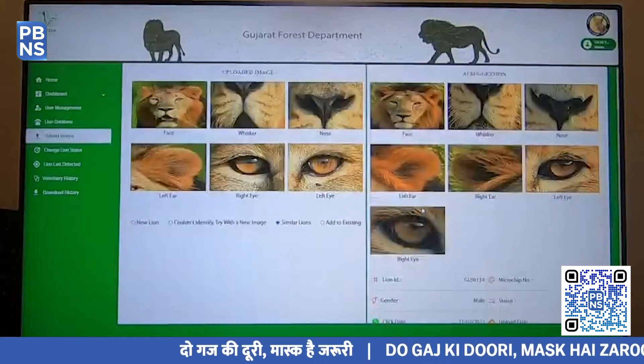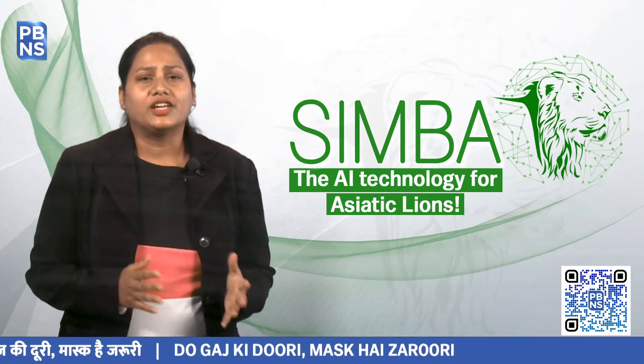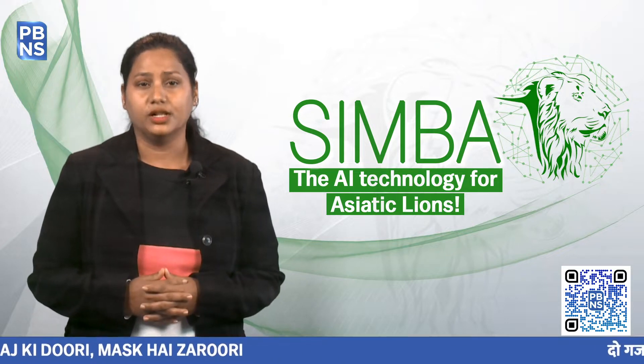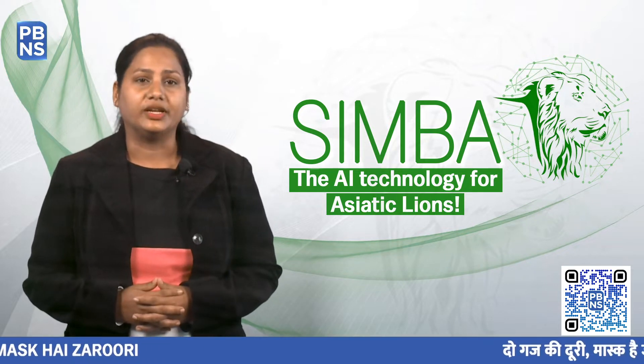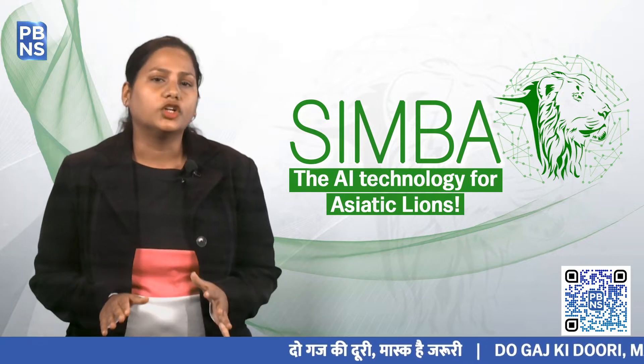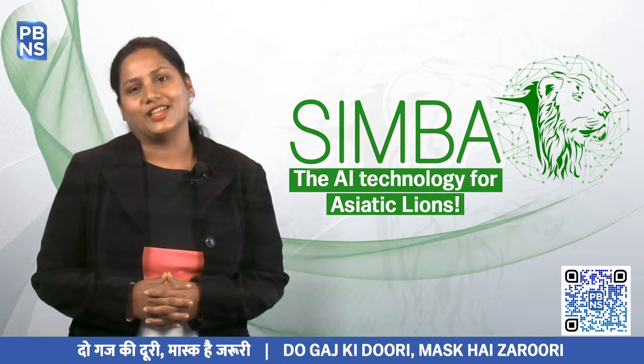SIMBA is specifically designed to distinguish patterns or marks unique to the lions. Asiatic Lions have unique whisker spots on either side of their muzzle, and scientific studies have revealed that these precise patterns are highly variable and do not change over time.